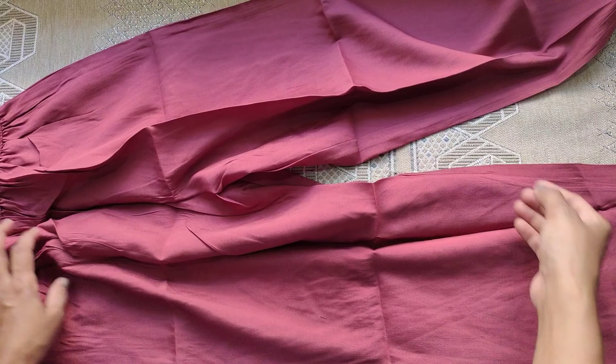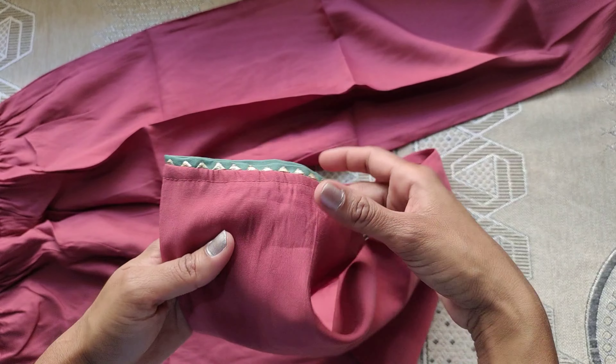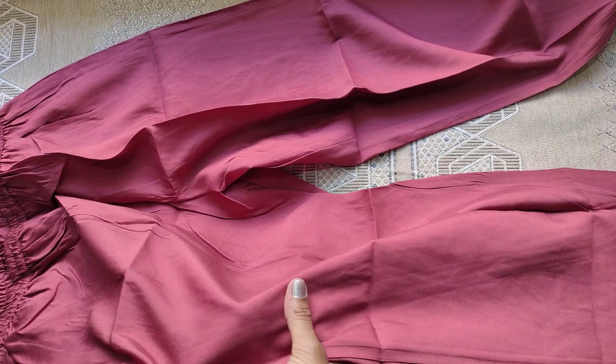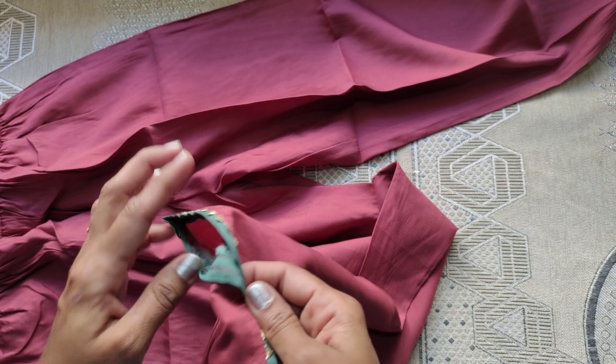The pant fabric — it is not rough, it is not too soft either. It has a straight pant pattern with ankle length and lace on the top.